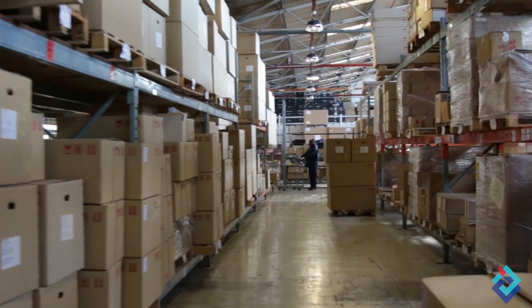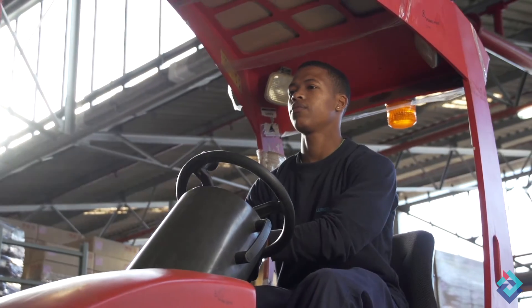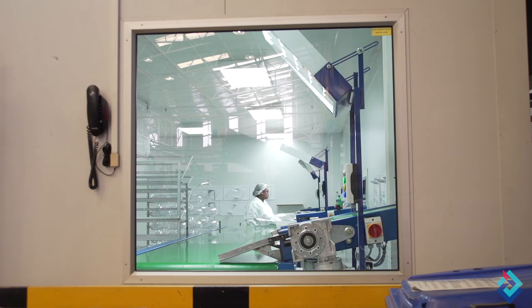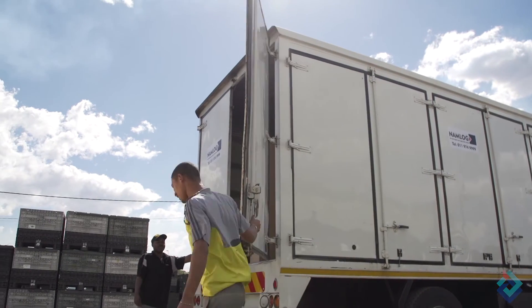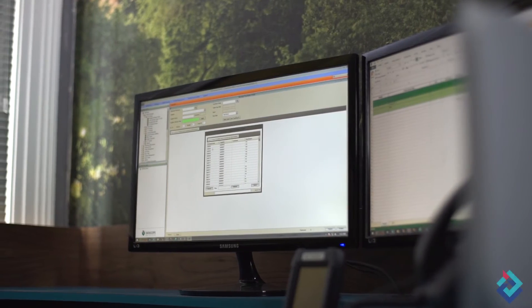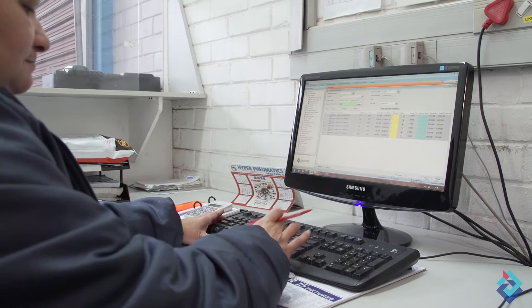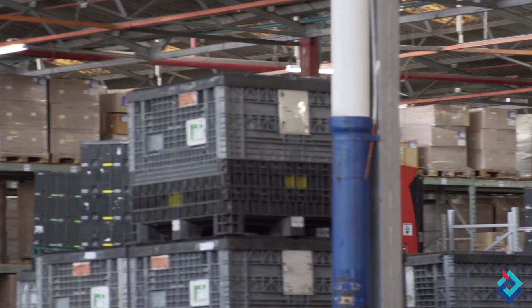One of the key things they wanted to achieve was stock accuracy and inventory control, and they were able to do that very successfully. By getting accurate inventory inside Syspro, they've been able to plan a lot better and optimize their inventory holding. Datascope WMS allows for real-time visibility of stock, which feeds back into greater stock accuracy, allowing purchasing people to order the right quantities at the right time, especially for long lead items.